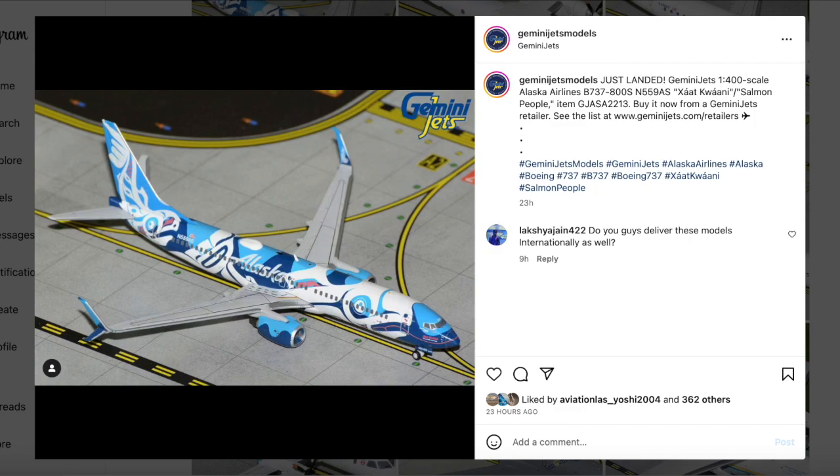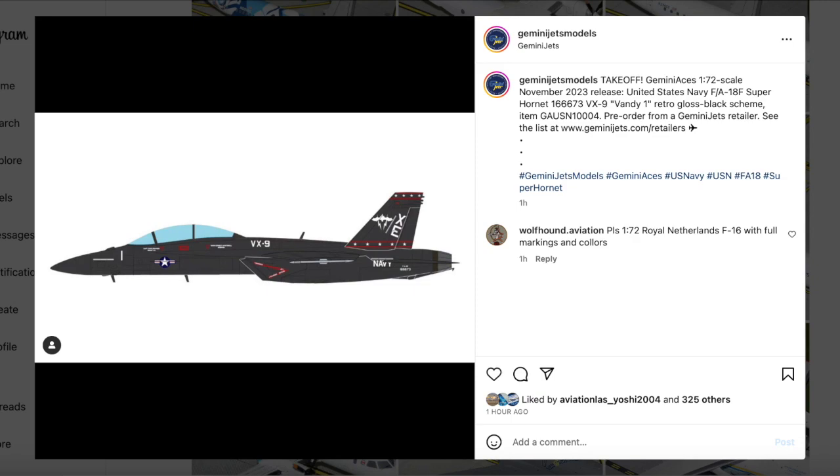First model on deck is a Gemini Ace — a US Navy F/A-18 Super Hornet, vendor number 116-673, VX-9 Vandy 1, Retro Gloss Black. The item number is GA-USN-1004. Very interesting choice from the Gemini Ace release — a very cool military jet from the US Navy. Nice that Gemini Jets has models under the Gemini Ace department for anyone who loves military aviation.